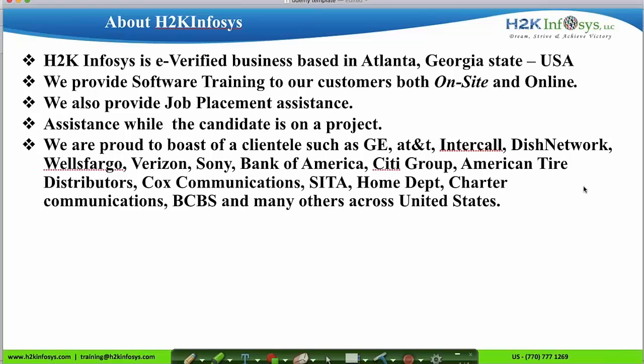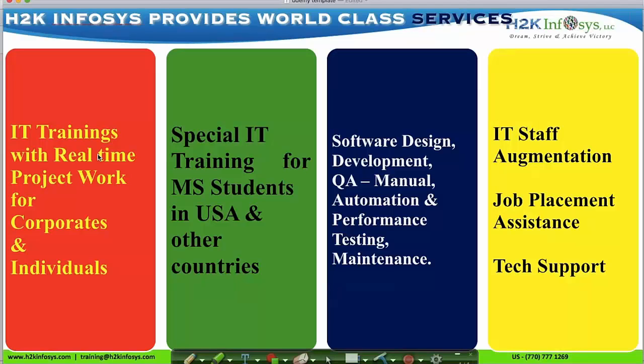We are from H2K Infosys and we are an e-verified business based in Atlanta, providing software training and job placement assistance. We work with GE, AT&T, Intercall, Dish Network, Wells Fargo, Verizon, Bank of America, Blue Cross Blue Shield, and many others across the US. These are the world-class services provided by H2K Infosys.